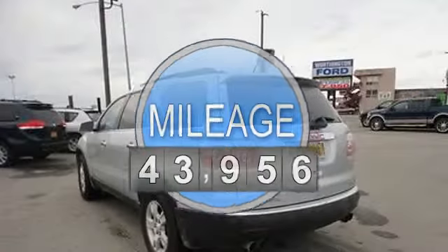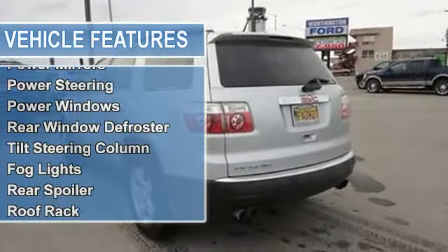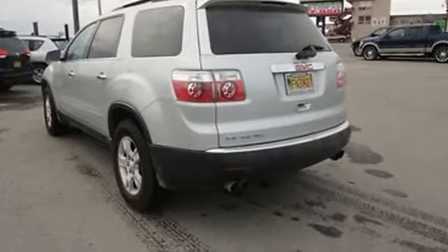Air conditioning, auto-dimming rear-view mirror, cruise control, power door locks, power mirrors, power steering, power windows, rear window defroster, tilt steering column.